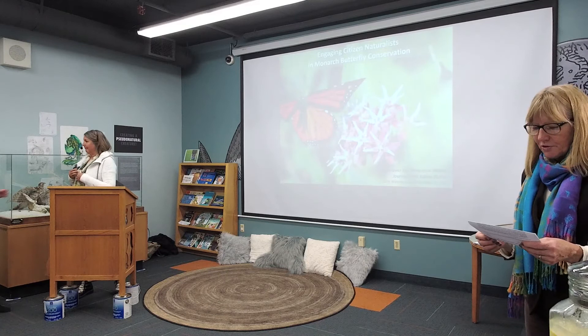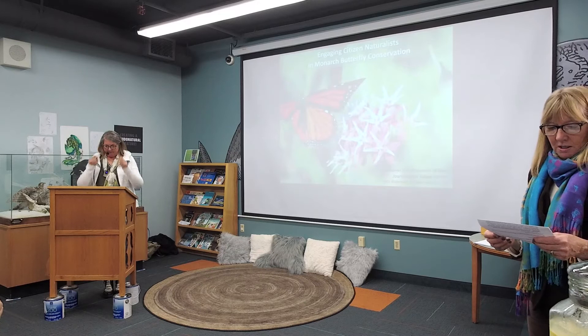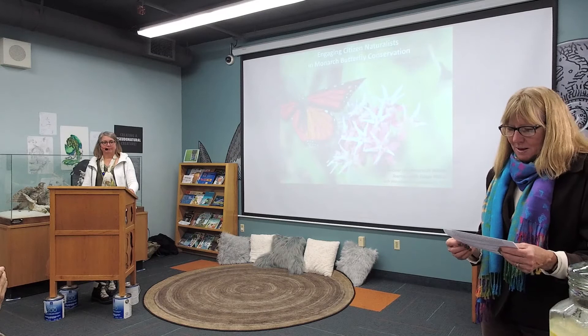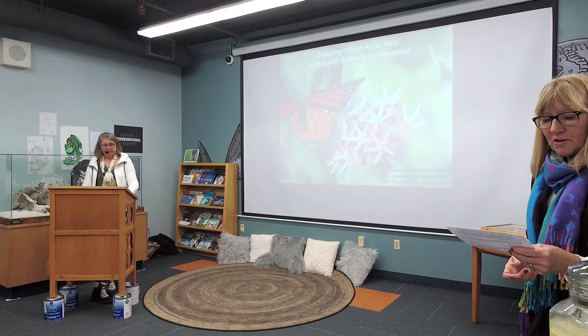Beth has worked as a wildlife biologist for 30-plus years for the states of Oregon, Washington, and California. She retired from the Idaho Department of Fish and Game in 2018 after leading the salmon region's wildlife diversity program for 16 years. She led the first statewide survey for monarch butterflies and their milkweed host plants in Idaho. She worked with the Xerces Society and developed the Western Monarch and Milkweed Mapper online database to gather public-sourced observations. Recently she served as editor of the Western Association of Fish and Wildlife Agencies' Western Monarch Conservation Plan.